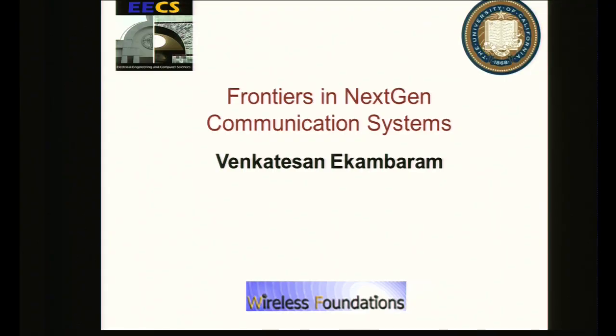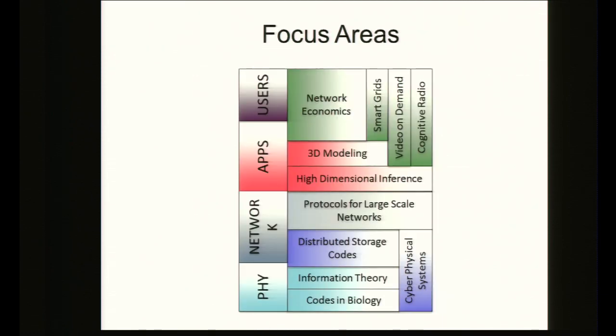I'm Venkatesan from Wireless Foundations. On behalf of the faculty and students at WIFO, I extend a warm welcome to all of you. At Wireless Foundations, we work on a wide range of topics aimed at enhancing next-generation communication systems, with a main focus on developing theory and algorithms for applications such as cyber-physical systems, distributed storage, 3D modeling, smart grids, and more. I'll give a brief overview of some of these projects.